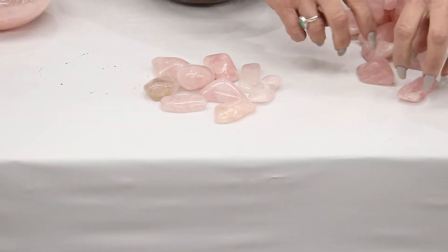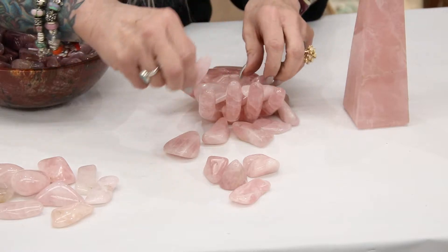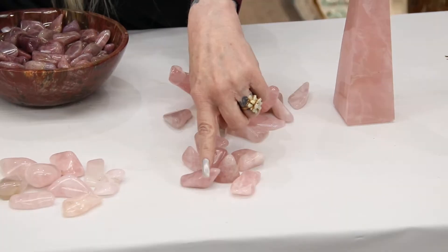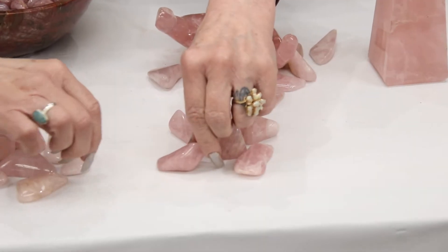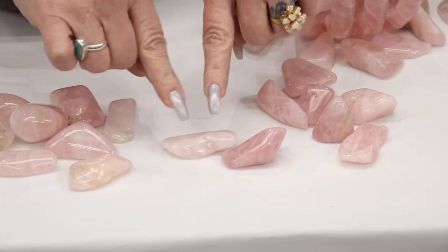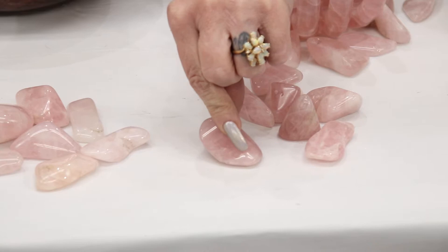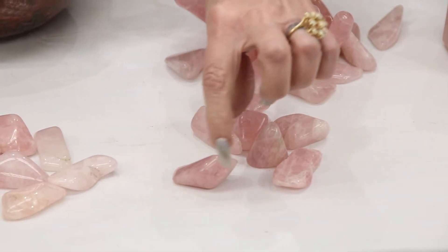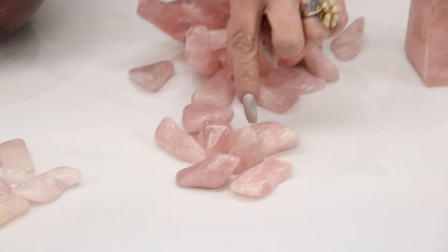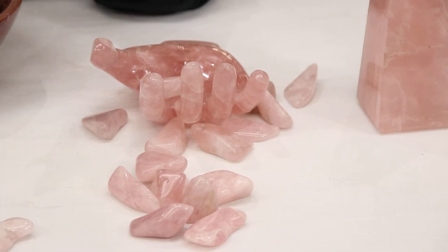The next one we have is our top red rose quartz. These pieces have this gorgeous deeper red color. You can see the difference clearly — the regular rose quartz is that pale pink that many people are very used to, while the top red has a much deeper, redder color of pink. We call it top red because it's a much deeper color.